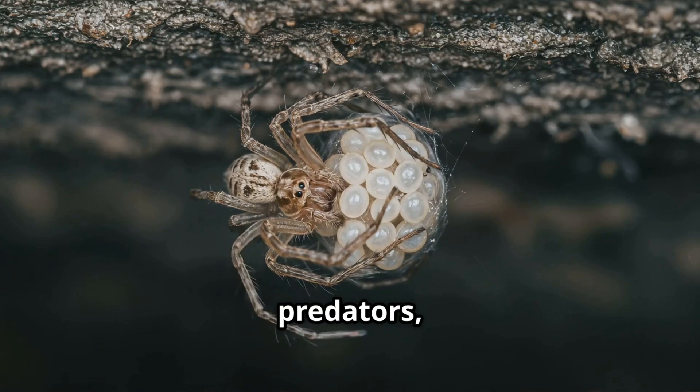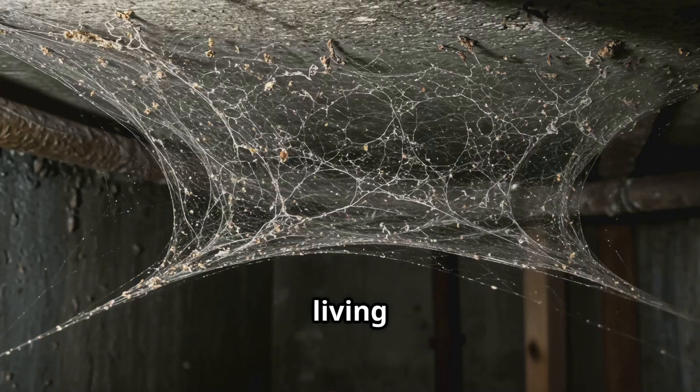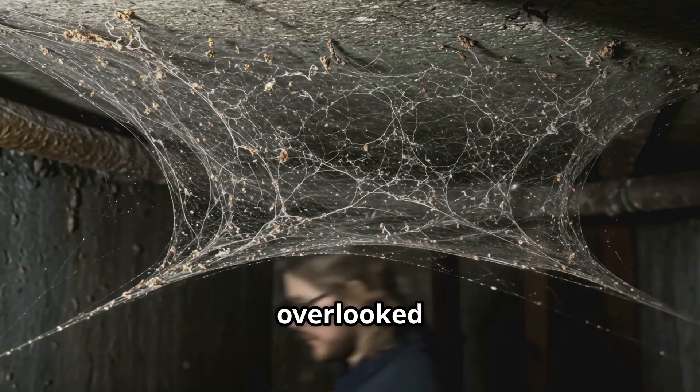From protective mothers to skilled predators, cellar spiders are quiet engineers of our dark corners, living out a fascinating, often-overlooked life cycle.